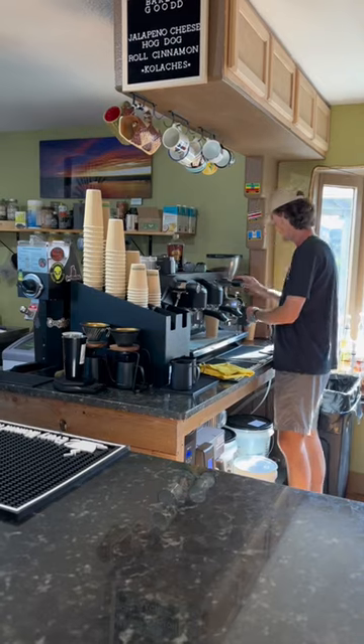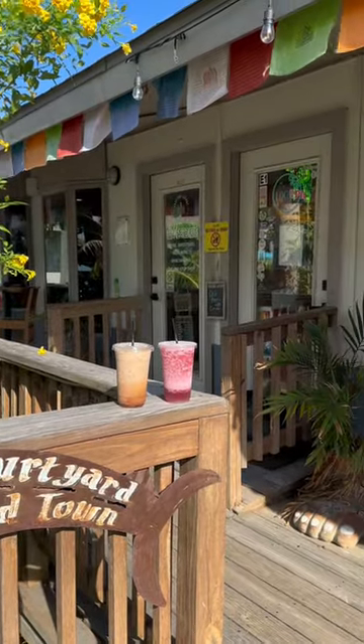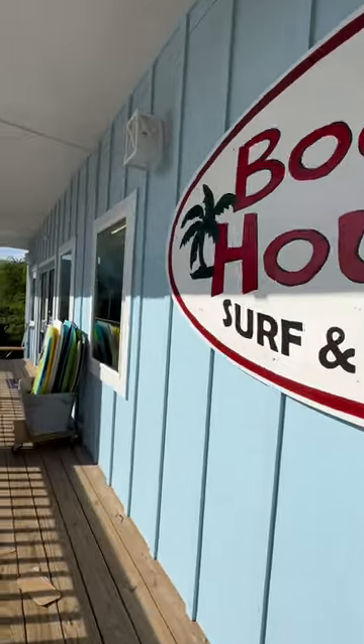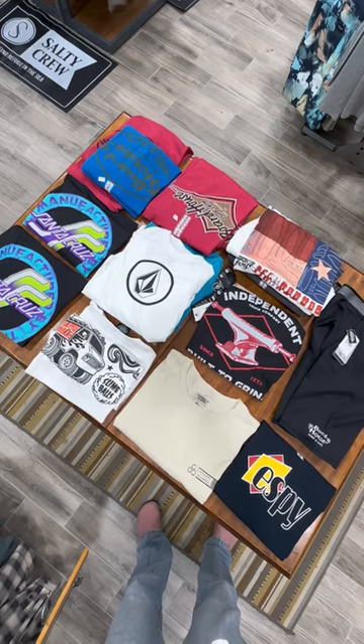We went over to Barefoot Beans after that and grabbed a coffee and a tea — it was so delicious. Then we wanted to do a little bit of shopping, so we headed over to the Board House and checked out their surfboards. They always have some really cool t-shirts over there.